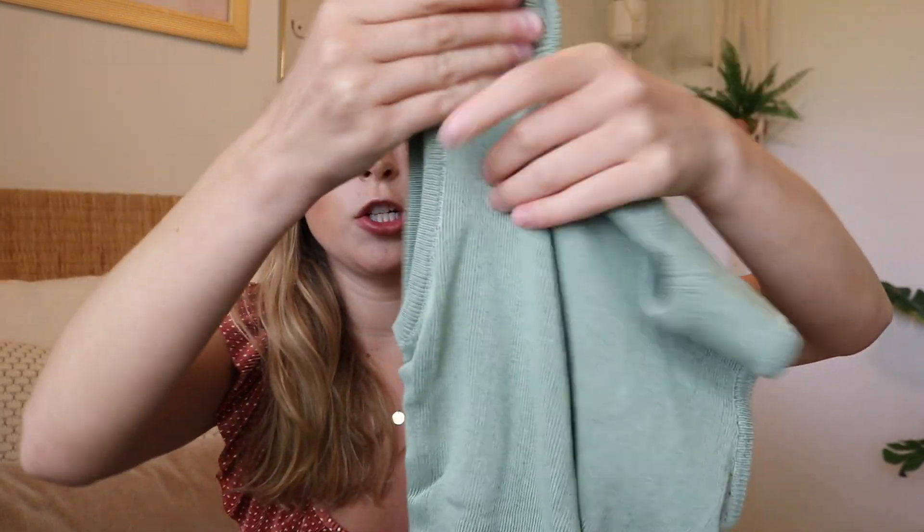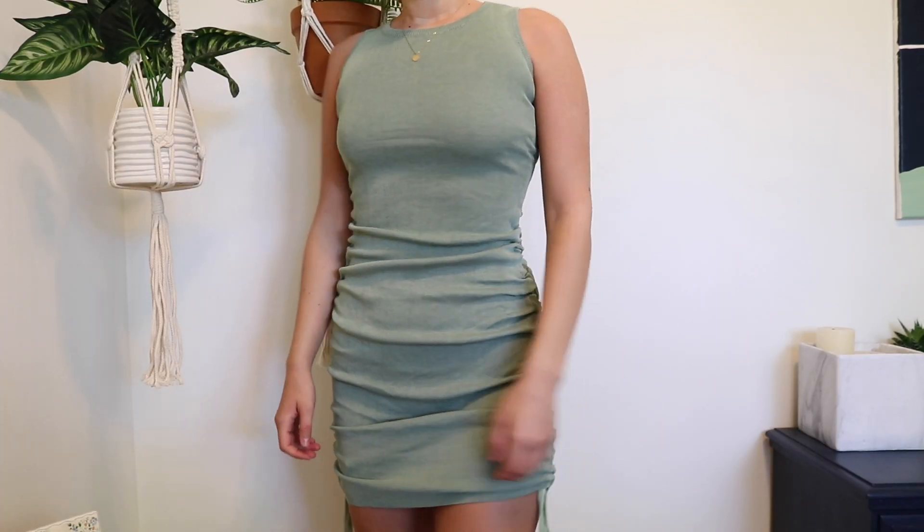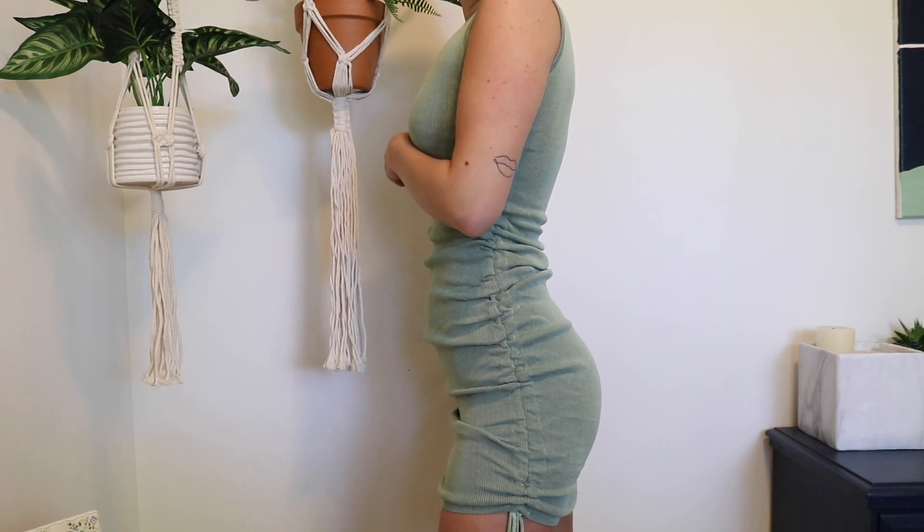The next couple items are just kind of random one-offs that I purchased from different companies. The first one is from Princess Polly — it's an Australian boutique, but it had free shipping to Canada and I didn't have to pay duties, which is always a nice surprise. It's this really nice knitted dress in a sage green color. It has ruching on the side and ties at the bottom so you can make it shorter or longer, and it's super stretchy. I purchased mine in an extra small and it fits pretty perfect.